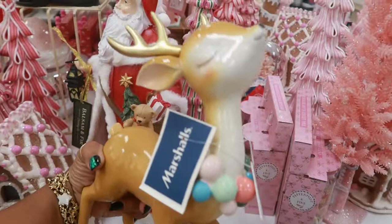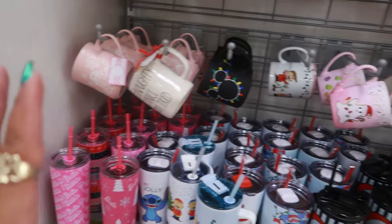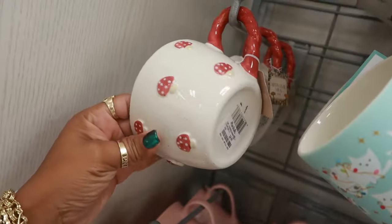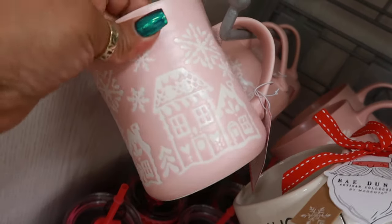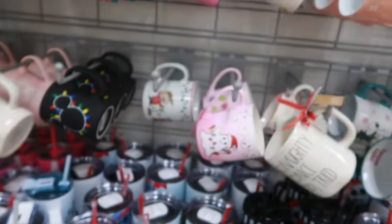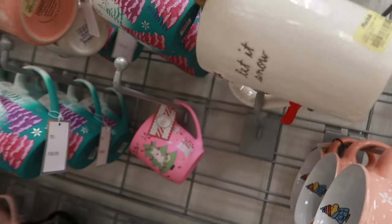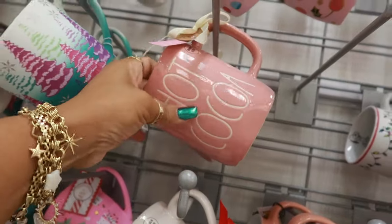This is $10. Okay, there's more cups over here hanging up. There's the black one I was just talking about. I like the little mushroom cup — that's $5. That's $5.